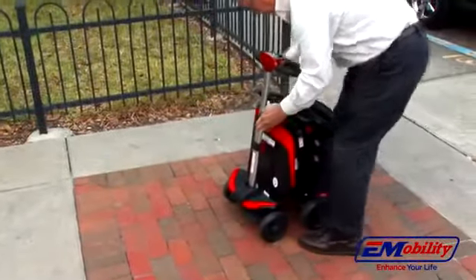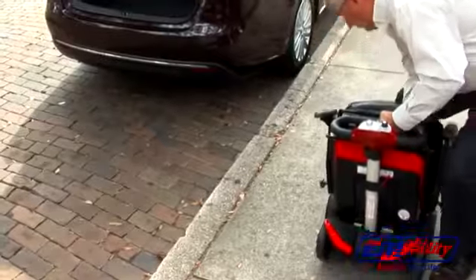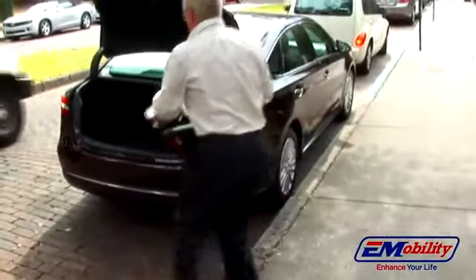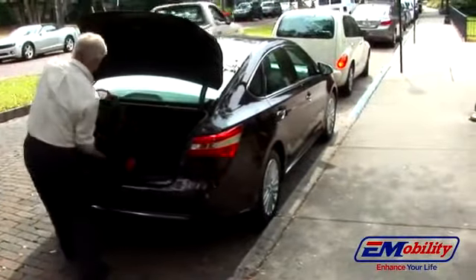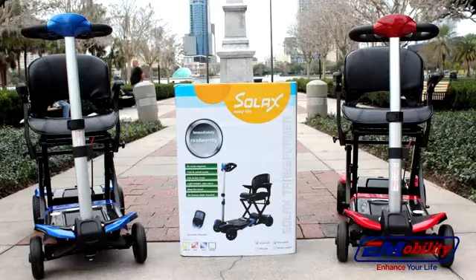For your convenience, the Transformer folds and unfolds quickly and just as easily in manual mode. At just 55 pounds complete, you can take the Transformer anywhere you go. The Transformer automatic electric folding scooter is simply the most revolutionary folding scooter on the market today.